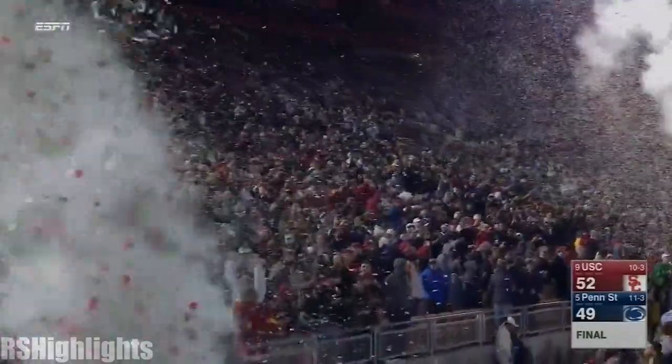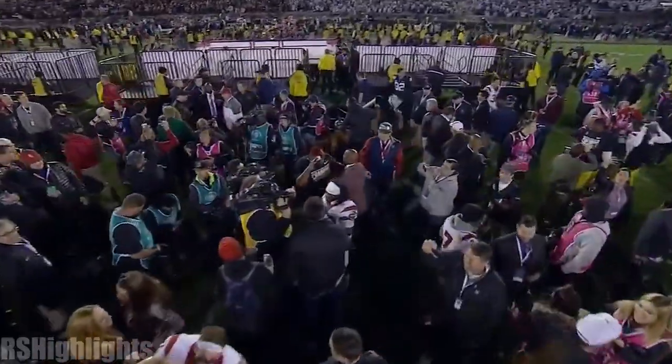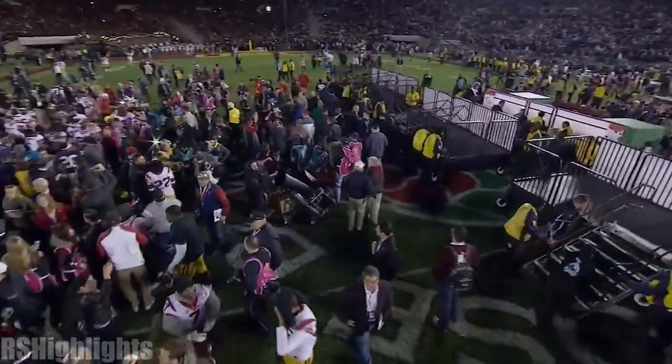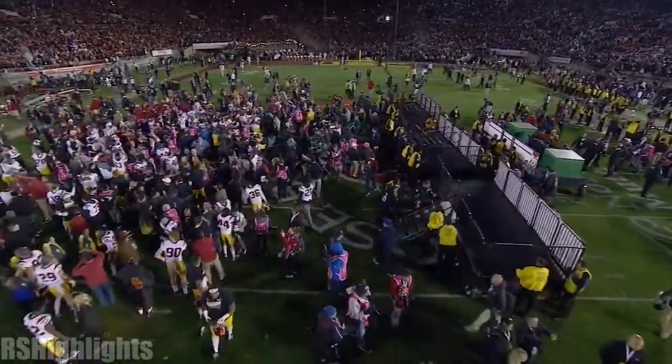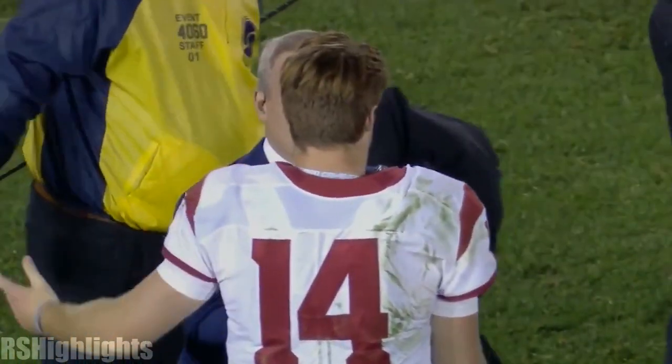SC outscores Penn State 17-0 in the fourth quarter. Sam, we talked over and over about the fact that it's almost hard to believe you're a freshman. How would you describe what this game was like for you? It was amazing. The whole Trojan family came out here and supported us like we knew they would. Penn State — great team, great fans, they traveled really well. We were just really excited to get this win for the whole Trojan family.